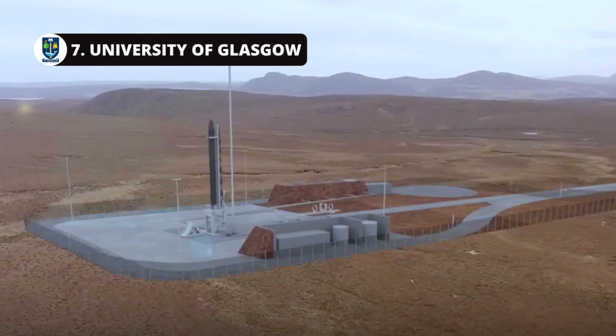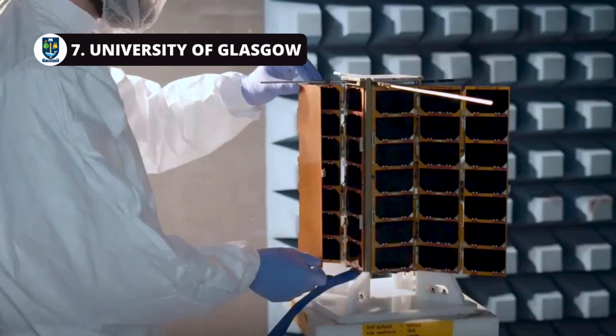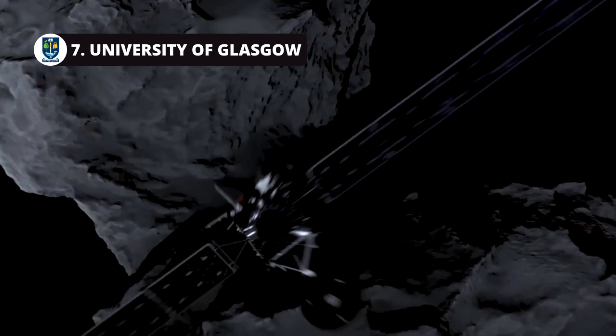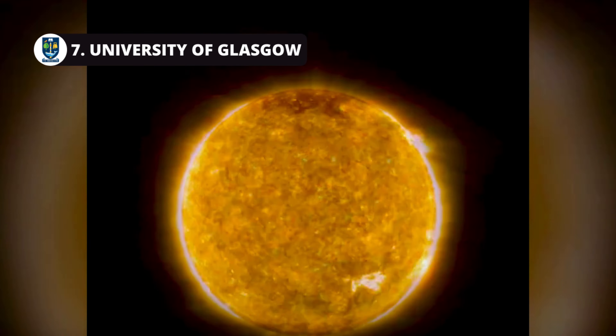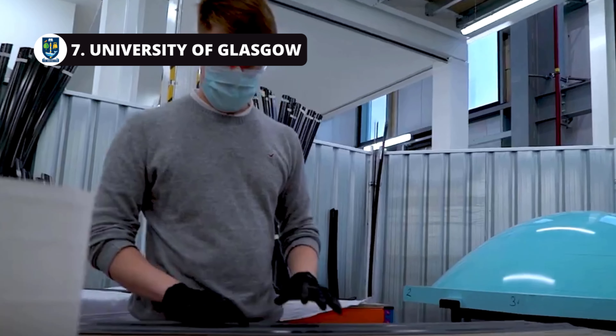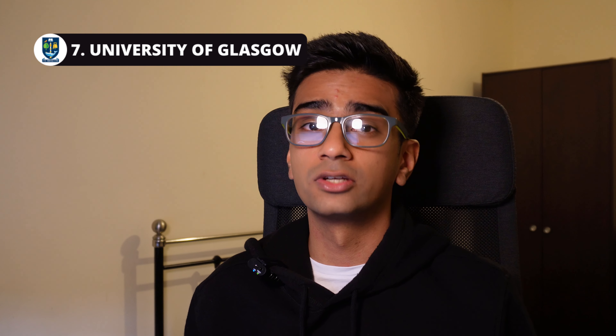Number seven on the list is the University of Glasgow. Glasgow is based in Scotland, and one of the great things about being there is you will be at the heart of the commercial space revolution taking place in the UK in the next few years, especially with plans for a spaceport in the north of Scotland and the rise of space technology startups in cities around Glasgow, Edinburgh, and Forres. The home of commercial space is going to be Scotland, and if you choose to study in Glasgow you have a very good chance of being integrated into that development.